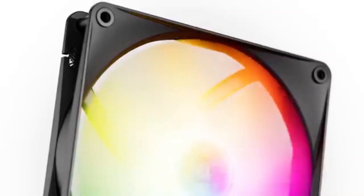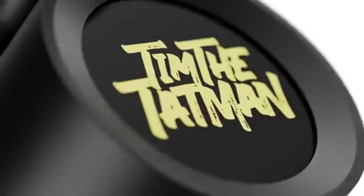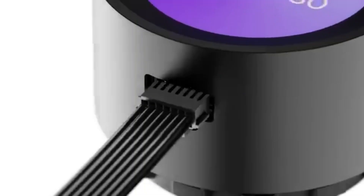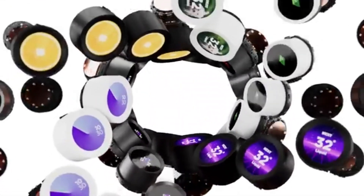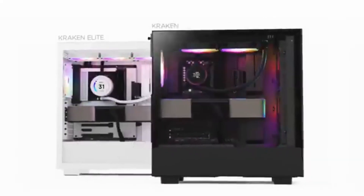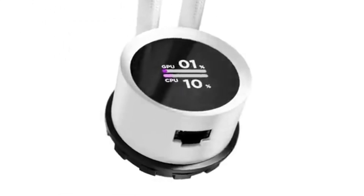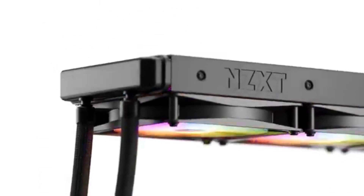With three powerful 120mm fans, it not only delivers impressive cooling capabilities but also operates quietly, ensuring that your gaming experience remains uninterrupted by noise. One of the standout features of the NZXT Kraken Z73 is its customizable RGB lighting — the integrated AER RGB 2 fans and the unique infinity mirror design on the pump create a visually striking aesthetic that can be tailored to your setup. Using NZXT's CAM software, you can easily control the lighting effects and monitor performance metrics, providing both functionality and flair.